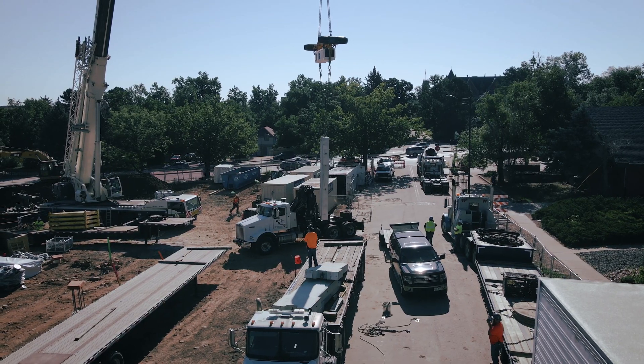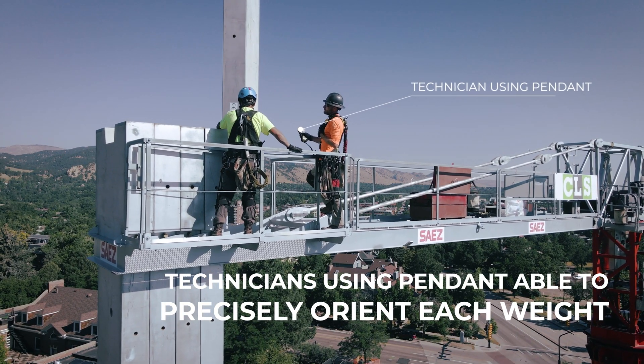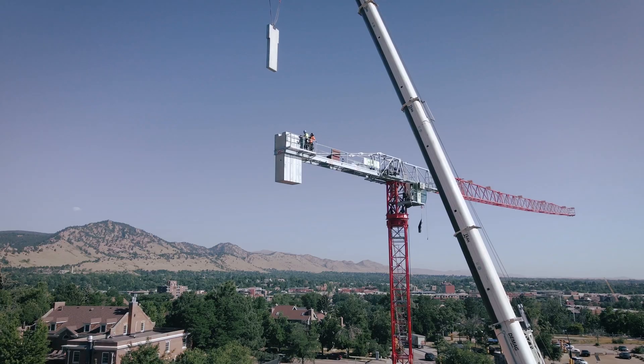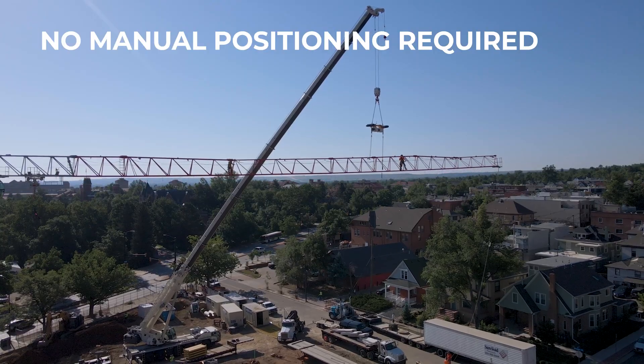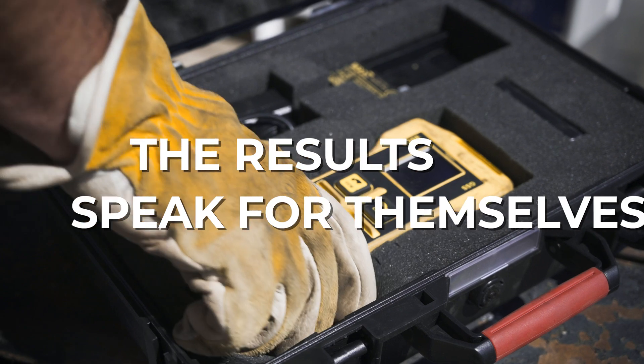When placing the counterweights, the technicians up on the crane were able to precisely guide in each weight via the remote pendant, removing yet another dangerous layer of having to manually position the heavy weights. The results speak for themselves.